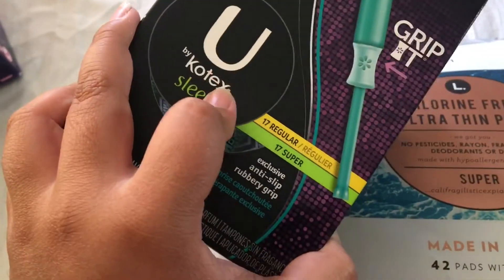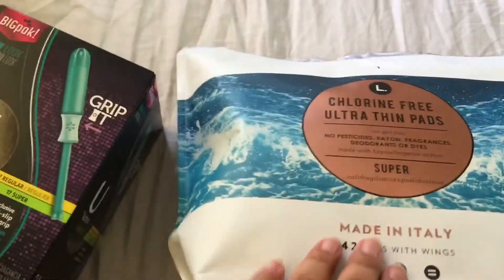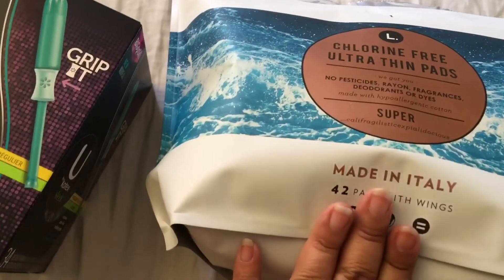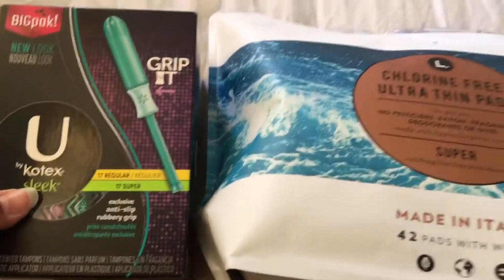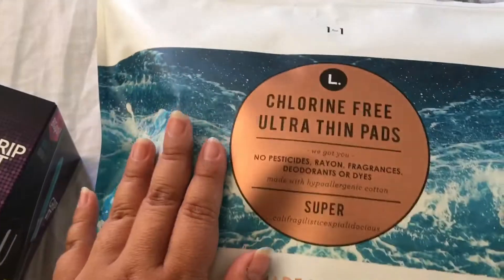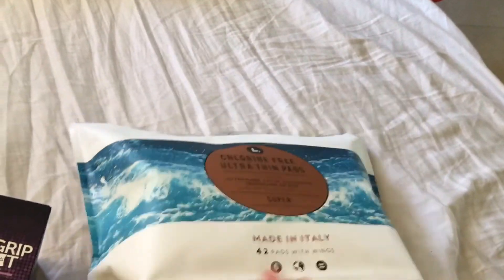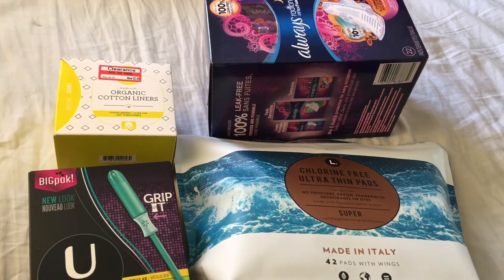I was going to go with the U by Kotex pads since I haven't tried those either, but I decided on these because they gave you 42 for $6.99, while the U by Kotex pads gave you about 34 for $6.99. So I went with this one — plus the packaging is really cute. I just got the super but they also had regular. Don't forget to like, comment, and subscribe!